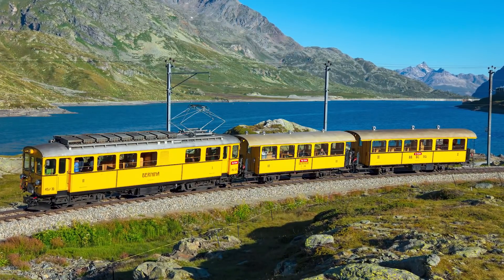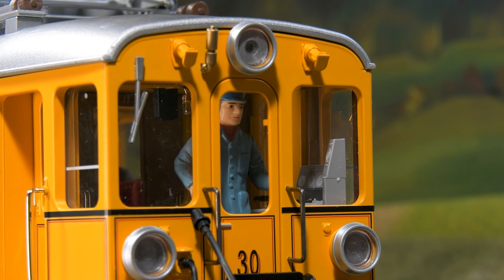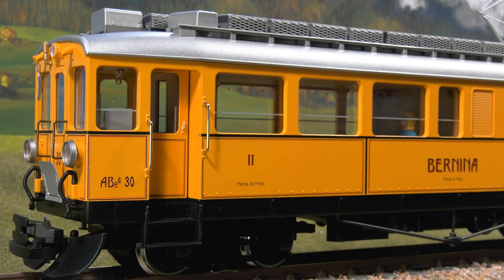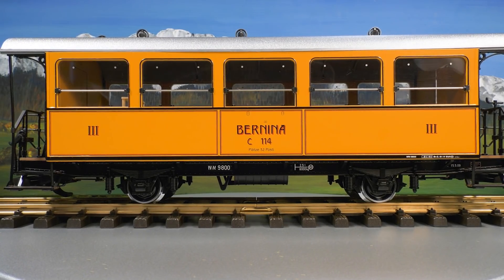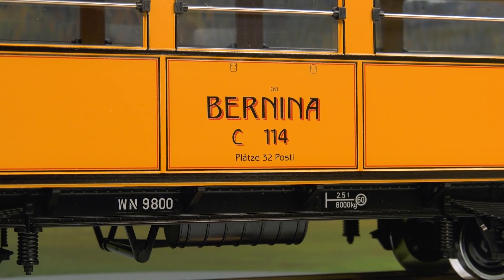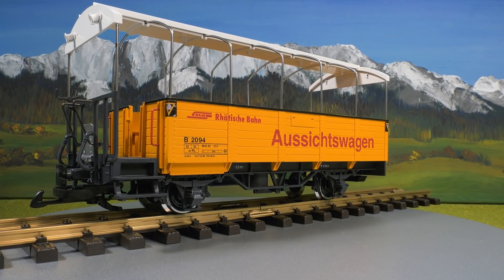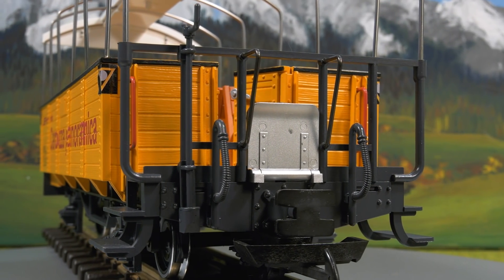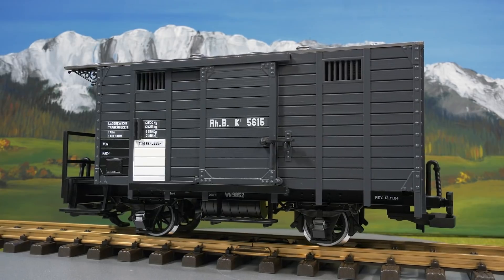The ABe3/0 can still be found on the Bernina line today. The new LGB model is in bright yellow as a museum vehicle. An interior is reproduced and has, just like the driver's cab, digitally switchable lighting. These cars go well with the ABe3/0: first there is the C114 bar car, which too has a fully reproduced interior. The observation cars are very popular also with the prototype — this one is also completely furnished. Finally, a boxcar of the type often used to transport bicycles on special trains, and the doors of the wagon can be opened.